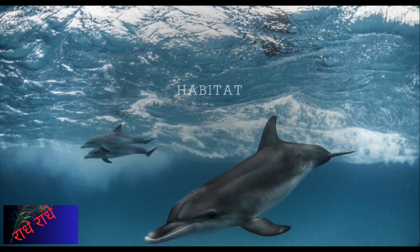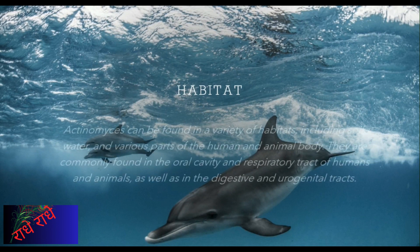Actinomyces are known to exist in a diverse range of habitats, including soil, water, and numerous parts of humans and animals. They are especially plentiful in the oral cavity and respiratory tract, as well as the gastrointestinal and urogenital tracts of humans and animals.